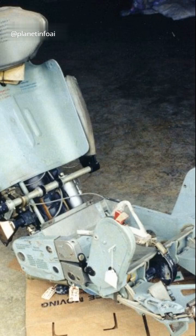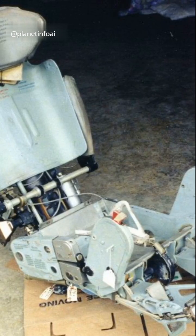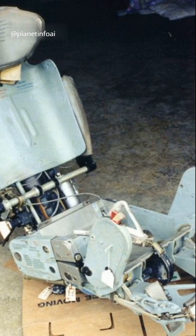Why was this important? Because the canopy acted as a windbreak, shielding the pilot from the high-speed airflow outside — crucial during the initial moments of ejection.